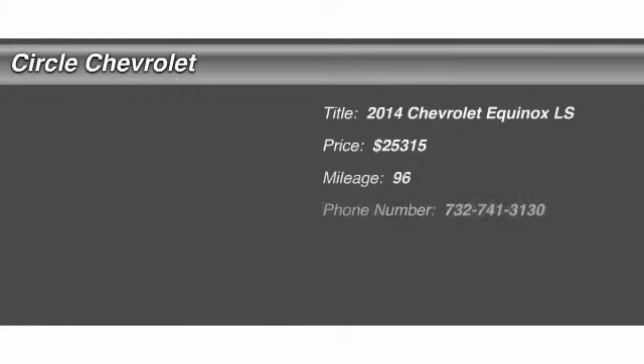The 2014 Chevy Equinox. Fuel efficiency, safety, and value equals the Chevy Equinox. And it's priced below $30,000. This vehicle has less than 100 miles.